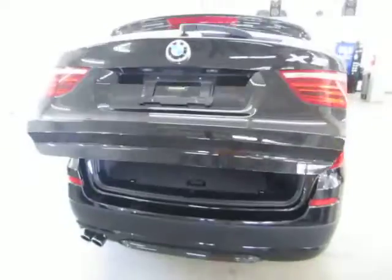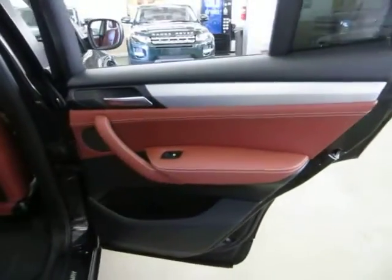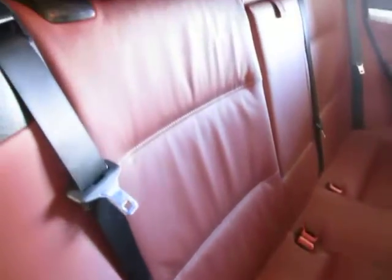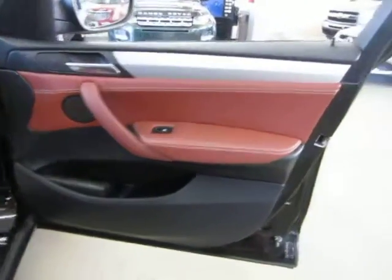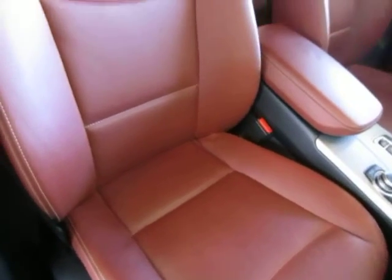It does have a power tailgate. Coming around to the passenger side — the right rear door panel has no cuts, no tears, no cracks, and none of the speaker covers are damaged. You also have power seat and power recliner on the passenger side, not just the driver's side.